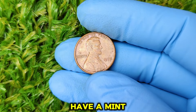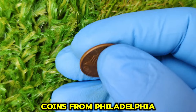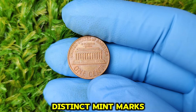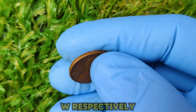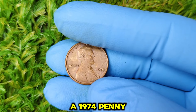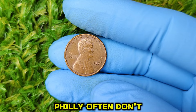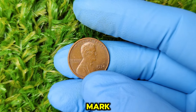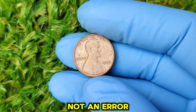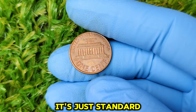U.S. coins typically have a mint mark to indicate where they were produced. Coins from Philadelphia, Denver, San Francisco, and West Point have distinct mint marks P, D, S, and W respectively. But the absence of a mint mark on a 1974 penny tells us that it was minted in Philadelphia. Coins produced in Philly often don't bear a mint mark, especially from earlier eras. So technically, it's not an error that the 1974 penny lacks a mint mark — it's just standard for that mint.